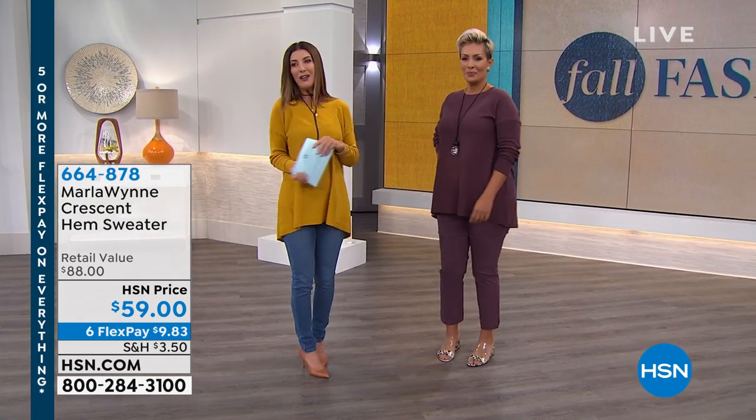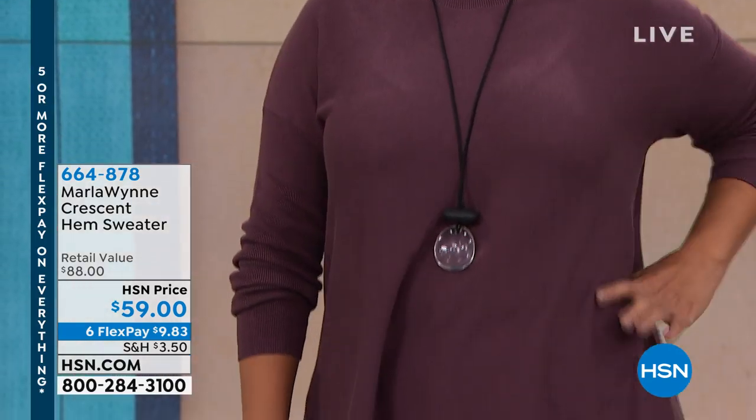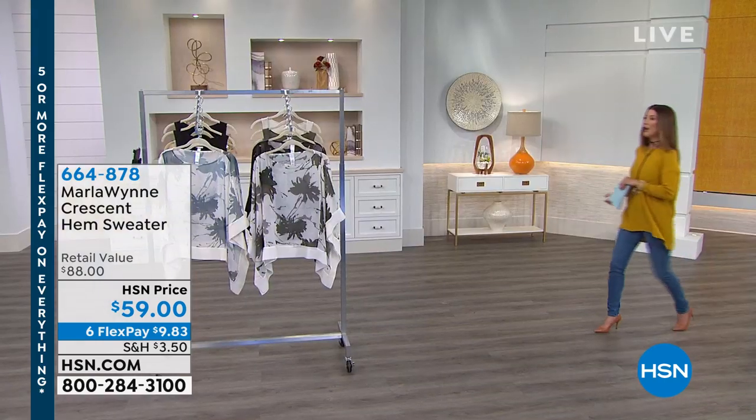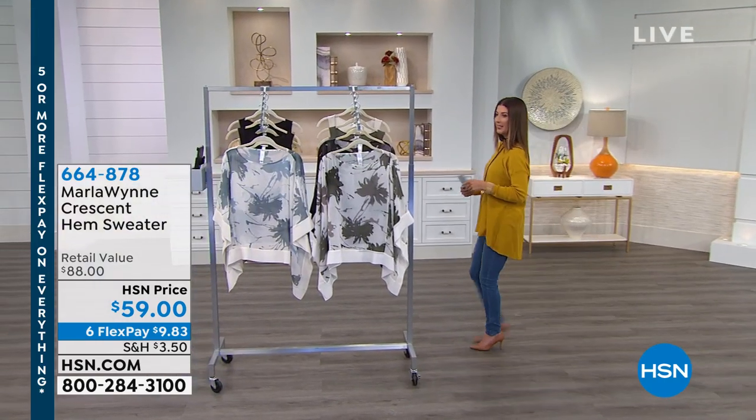We've got lots of new colors for fall. I just love the length and the sweep, and it's so easy to take care of at home. Looking fabulous. We've got all your sizes, all your colors. We also have five flex pay on all fashions on air and online.